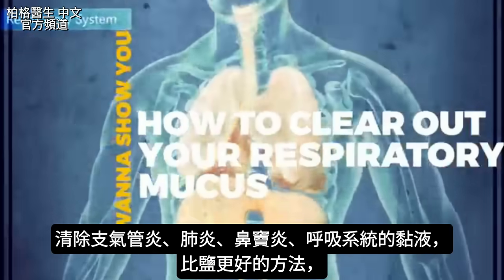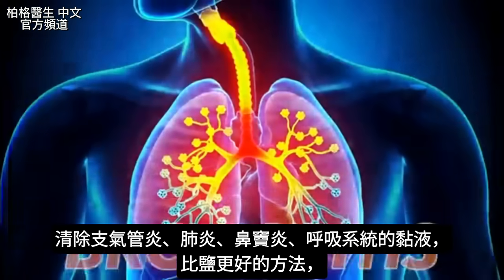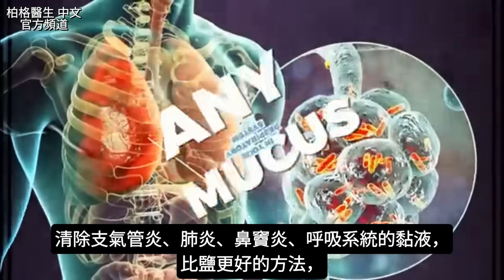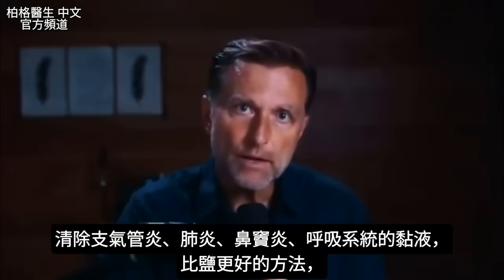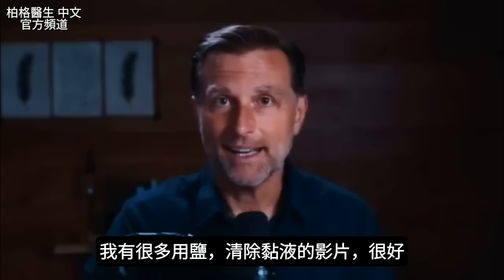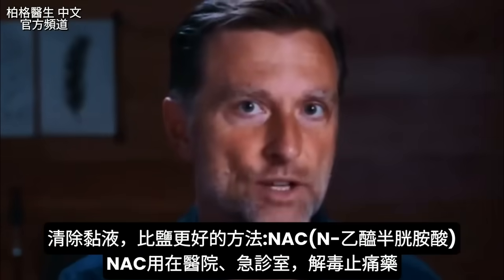I want to show you how to clear out your respiratory mucus, which includes bronchitis, mucus with pneumonia, sinusitis — any mucus in your respiratory system — with something better than salt. I've done quite a few videos on using salt to get rid of mucus, and it's good, but there's something much better.